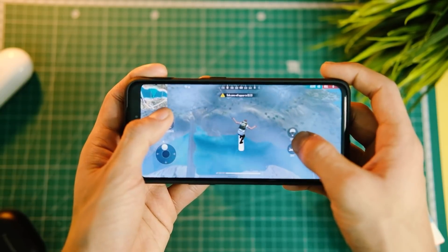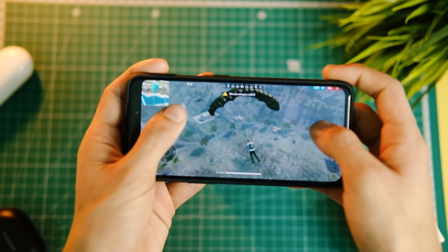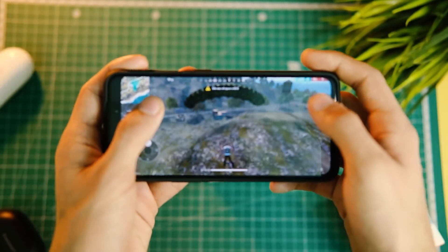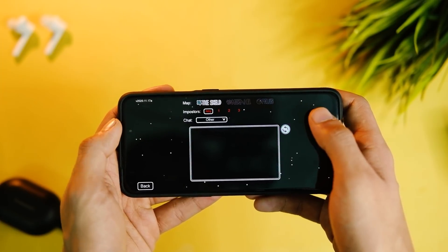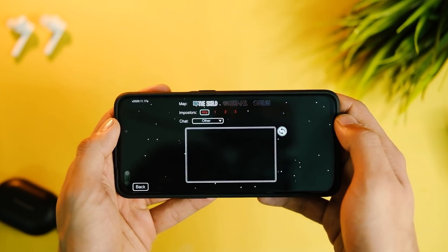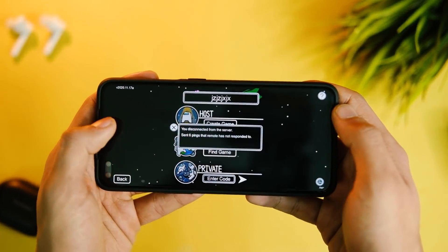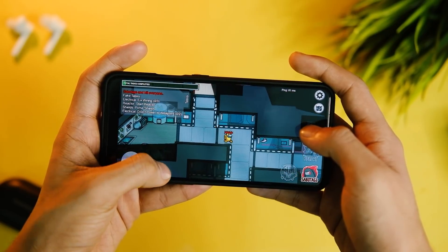The disconnection issue with Free Fire on mobile data seems to have been fixed for the most part, though I do see the ping going crazy sometimes. However, I still cannot play Among Us — it disconnects after 10–15 seconds on WiFi, but works fine on mobile data. My WiFi is perfectly fine as it works on the OnePlus 8T.